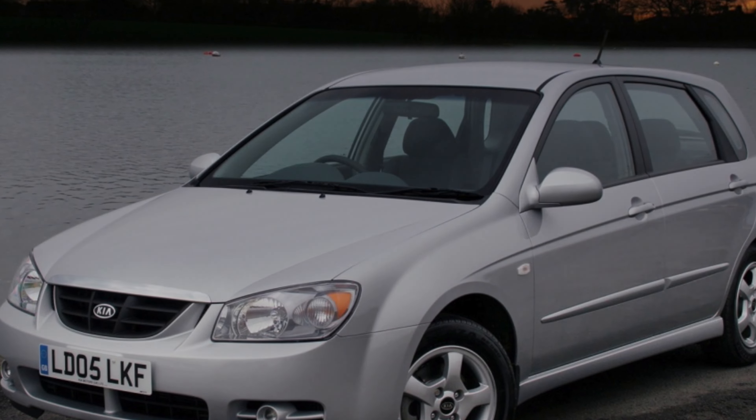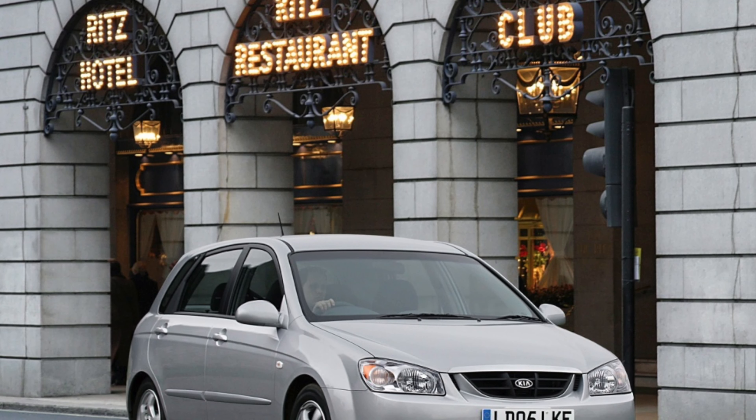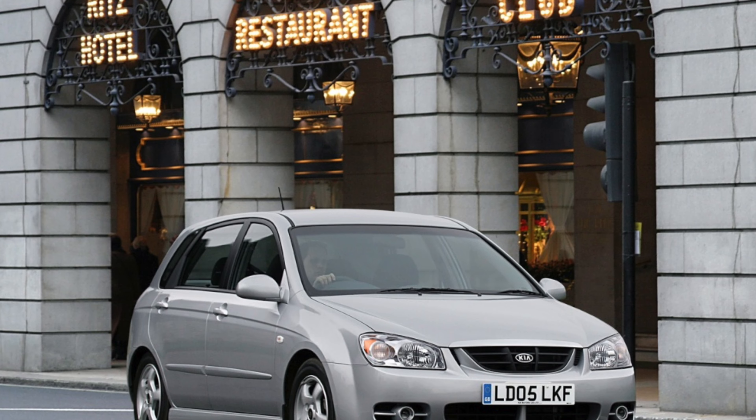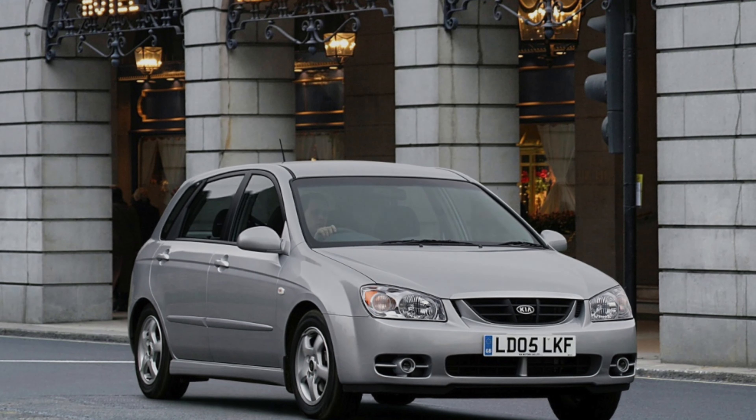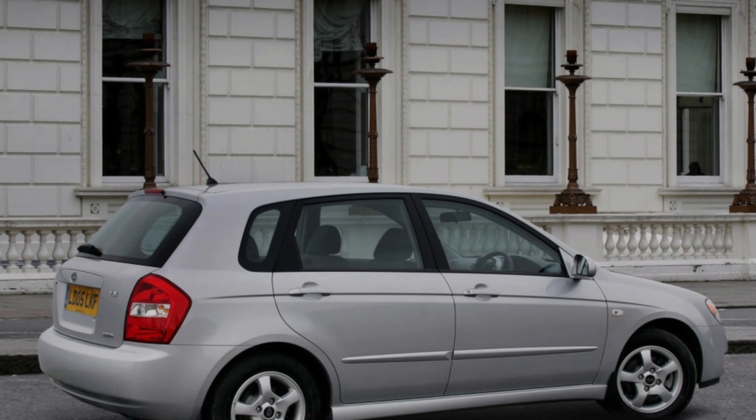Also notable is the modest resource of engine mounts at 100,000–150,000 km. Attachments should be attributed to common problems as well — bearings often fail at a run of 150,000–200,000 km.